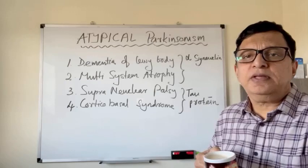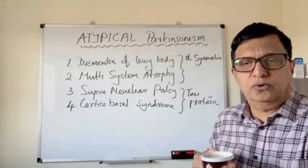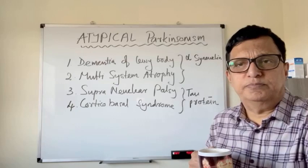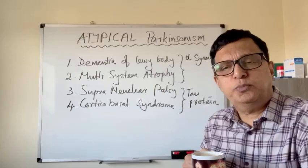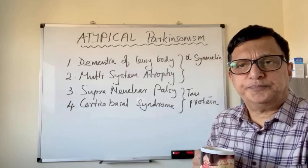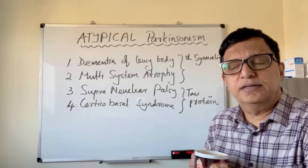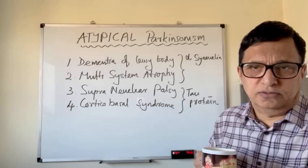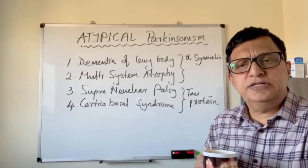As I mentioned earlier, even if a movement disorder expert diagnoses Parkinsonism, there is a possibility of wrong diagnosis or error of diagnosis for 10 to 15 percent. Especially when we treat as idiopathic Parkinsonism, if the patient is not responding well to levodopa and if the predominant symptoms are not tremor, and early onset of falling and early onset of cognitive impairment, we would suspect the diagnosis of idiopathic Parkinsonism.